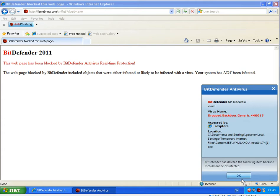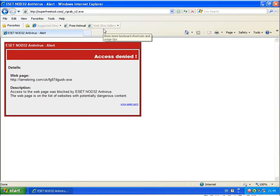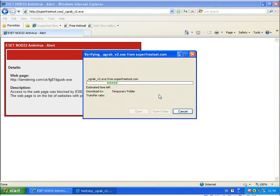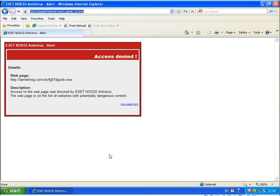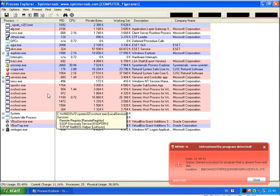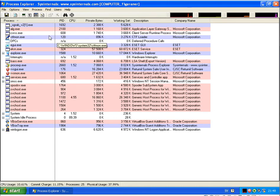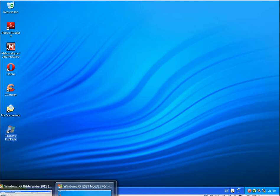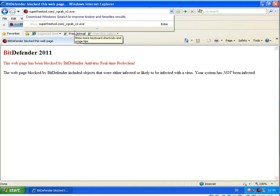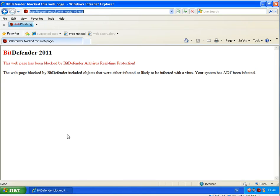And again this file — the previous one, last link. Running the same link on Bitdefender — that got blocked as a Trojan virus.